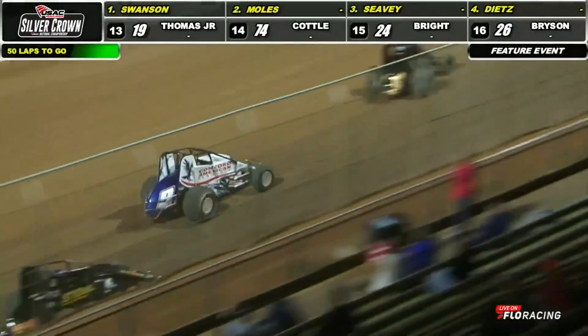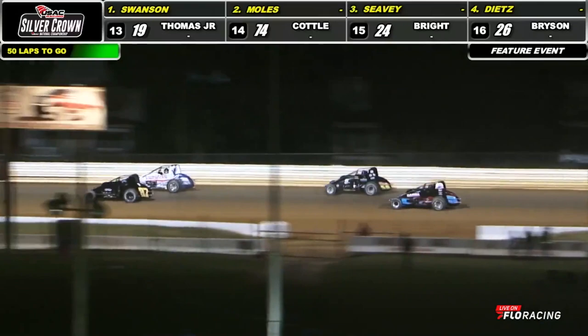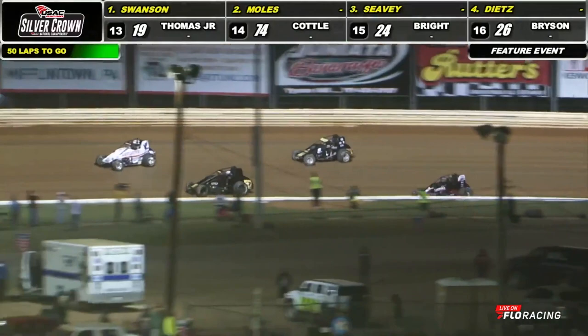They have spotters up here in the stands, telling them and helping them get around the racing surface. We've got a four-car battle for second, third, fourth, and fifth on the field. Cody Swanson stretching his legs on them. And Cody Swanson, whose spotter is Jordan, his wife, right now out front.